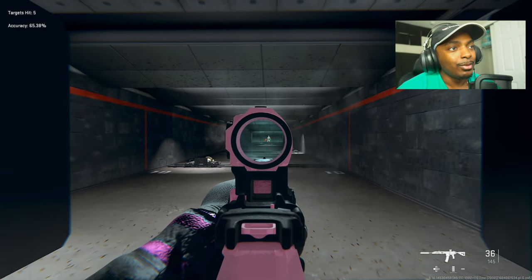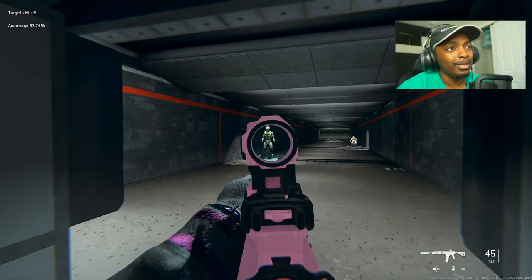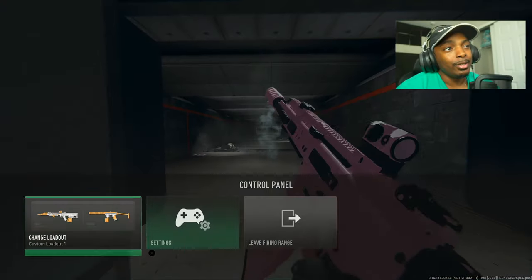This thing is still incredible — still probably one of the best ARs in the game. It doesn't even bounce that much; it's so easy to use. Even though the Cronin Squall is the meta, this is just super easy to use. You can use either one — completely up to you.